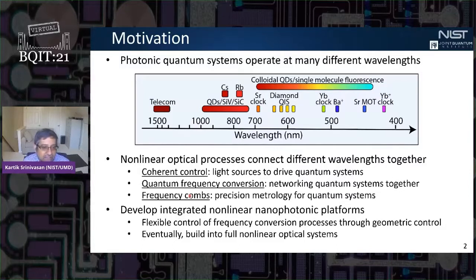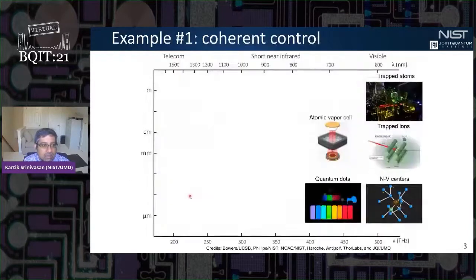We would like to eventually take advantage of the full power of scalable manufacturing technology behind nanophotonics to build these nonlinear optical devices into full optical systems. I want to first talk about the example of coherent control. We know there are many different physical systems — trapped atoms and ions, color centers in crystals, quantum dots — and they tend to operate at visible wavelengths or short near-infrared wavelengths.